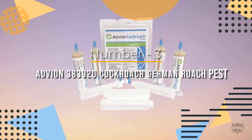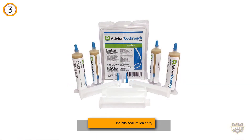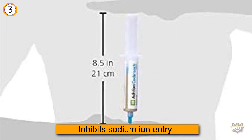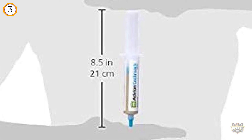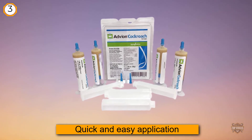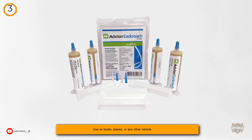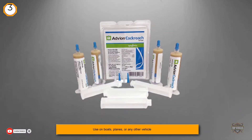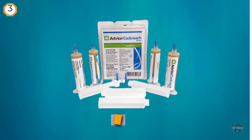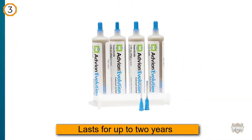Number three: Advion 383920 Cockroach German Roach Pest Control Gel. It can be applied under appliances, sinks, in cupboards, or even outside, but be sure to keep it beyond the reach of pets and kids. Roaches consume the indoxacarb in the gel, which inhibits sodium ion entry into their nerve cells, resulting in paralysis and death. The included plungers and tips make application quick and easy, and the formula has been approved for use on boats, planes, or any other vehicle with a roach infestation. This nest killer lasts for up to two years and is effective against roaches, ants, fleas, and ticks.